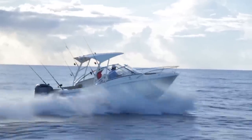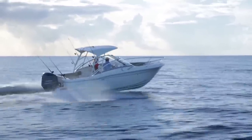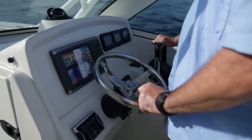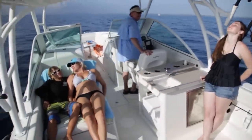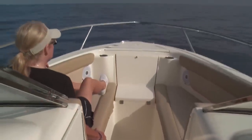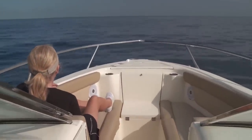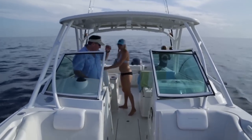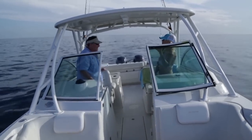We started offshore in dual console boats way back when. When center consoles came, we all gravitated to it. But there are some compromises. Your number one passenger — your wife — has two options on a center console: she can sit in front of the console and not get as good a ride, or she can sit in the back where she can't see. But on a dual console, she has the exact same area that you do, separate from you.